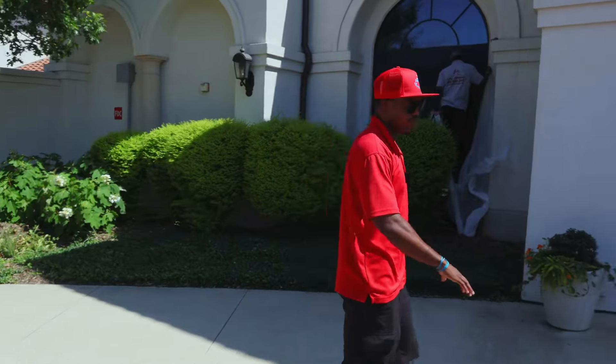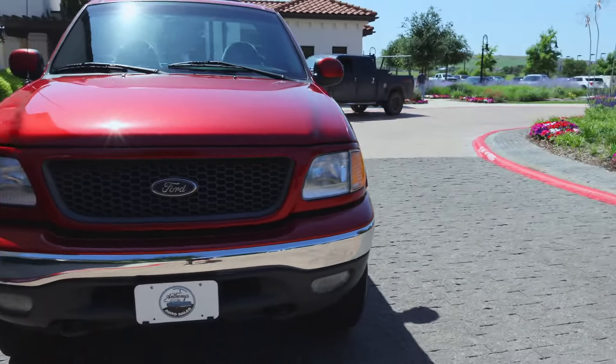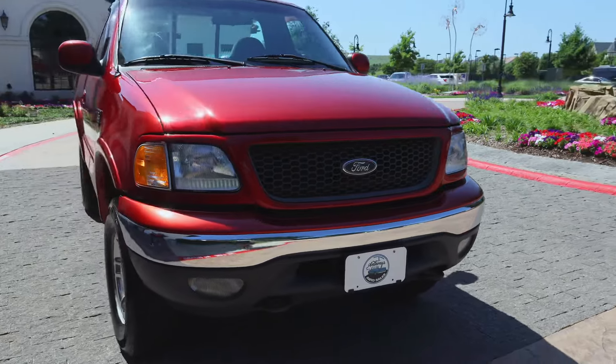Come look at the front end of the truck — it's got the fog lights and brand new headlights. The truck is beautiful.